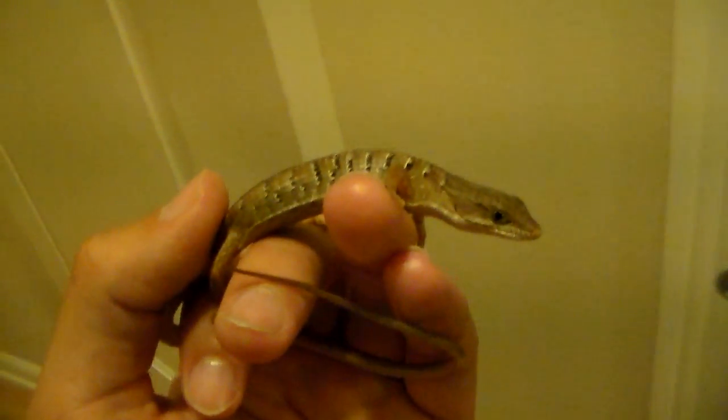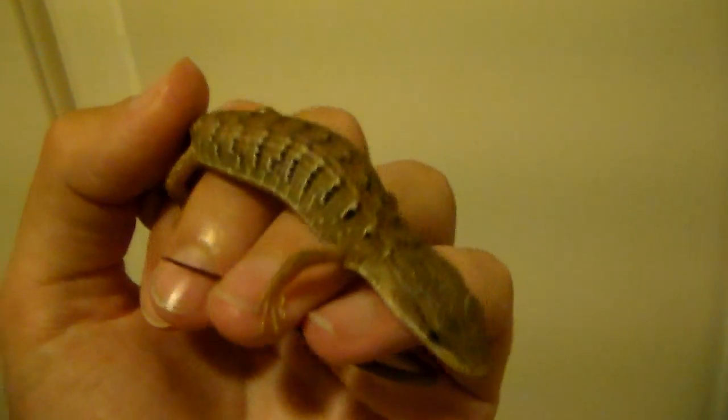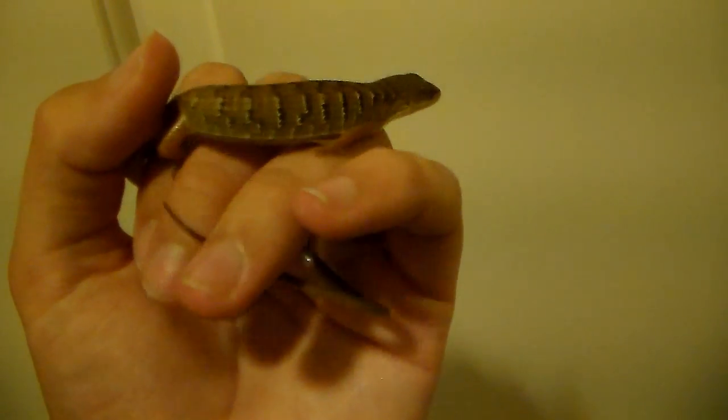Oh look at this. I found this guy outside just now. It's a baby alligator lizard. They get bigger. He's not too young — he's probably a sub-adult.